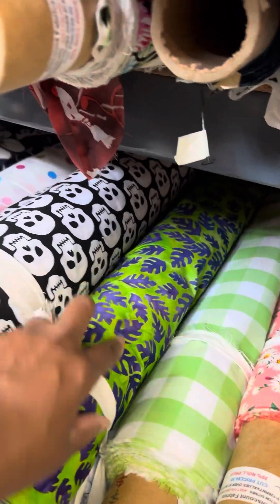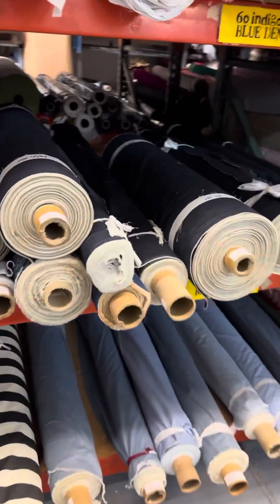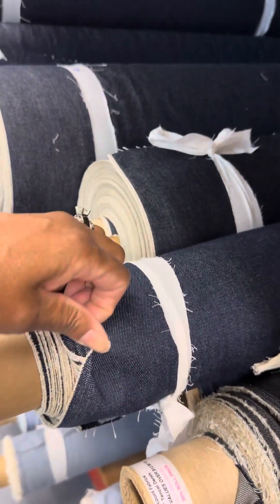Even the light denim is $5.98. The denim comes in all kinds of varieties and it's a pretty good price — $7.55, and it's a pretty good weight to it.